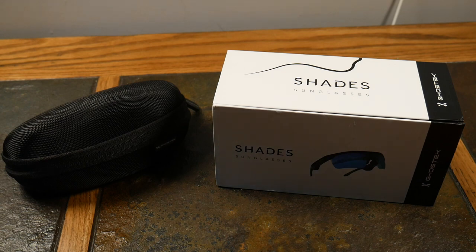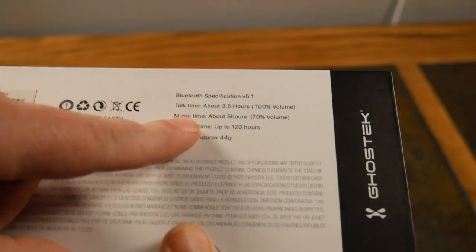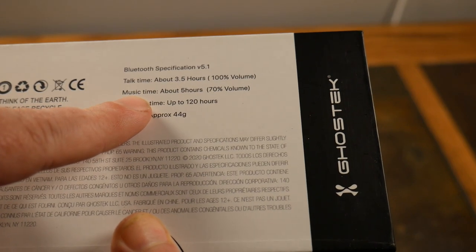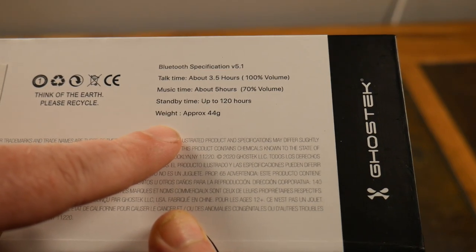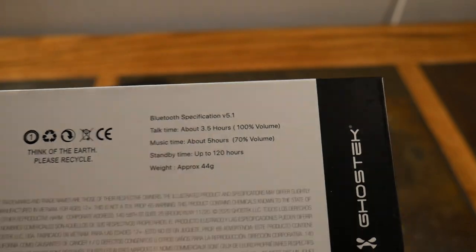The speakers are designed where even if your surroundings are really loud, you can still hear pretty well. This doesn't have noise cancellation in the microphone, so it's not going to be great for conference calls — background noise doesn't get drowned out. Specs: Bluetooth 5.1, talk time about three and a half hours at 100% volume, music time about five hours at 70% volume, standby time up to 120 hours, and approximate weight of 44 grams.